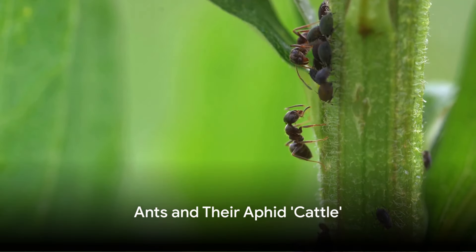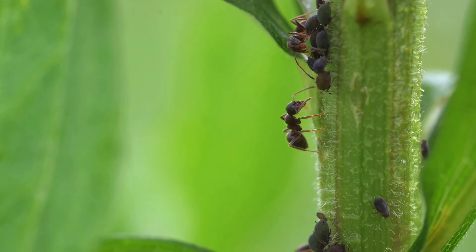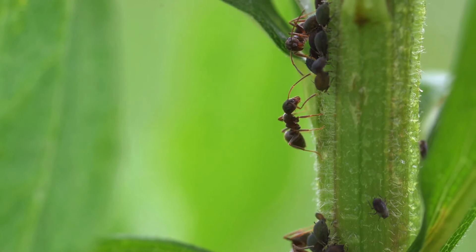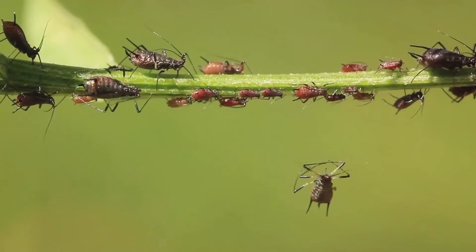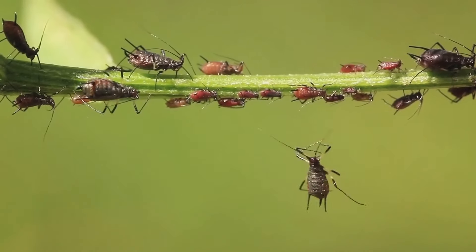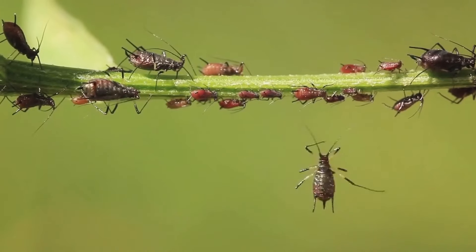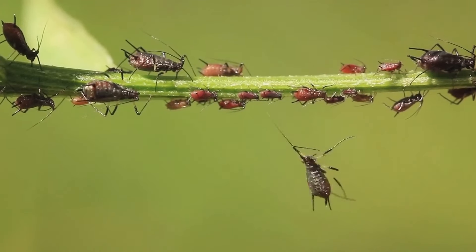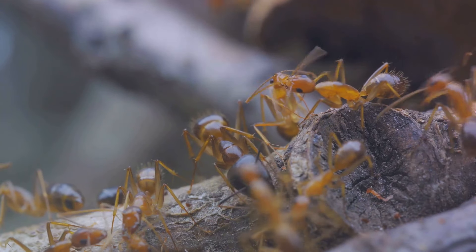Did you know some ants are ranchers in their own right? You might be thinking — ants? Ranchers? How's that possible? Well, prepare to be amazed. Ants, those tiny industrious creatures we see bustling about on the ground, have a fascinating relationship with aphids. These two very different species have formed a symbiotic relationship that's as deep and complex as any in the natural world. Let's take a closer look at this intriguing partnership.